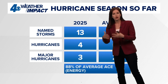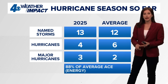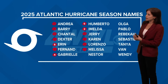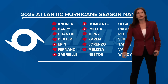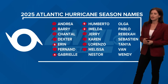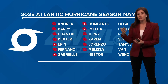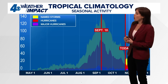Our ACE — accumulated cyclone energy — which takes into account not just the numbers but also how long storms last and how big they get, we're at 88% of average. Checking out our hurricane season names: as we get into the final six weeks of the season, we've made it now to Melissa. Next on the list would be Nestor, Olga, Pablo, Rebecca, Sebastian, Tanya, Van, and Wendy. Hopefully we don't get toward this part of the list. We are kind of wrapping up things, at least for the Gulf Coast and the New Orleans area, at the point in the season where we typically don't see all that much happening.